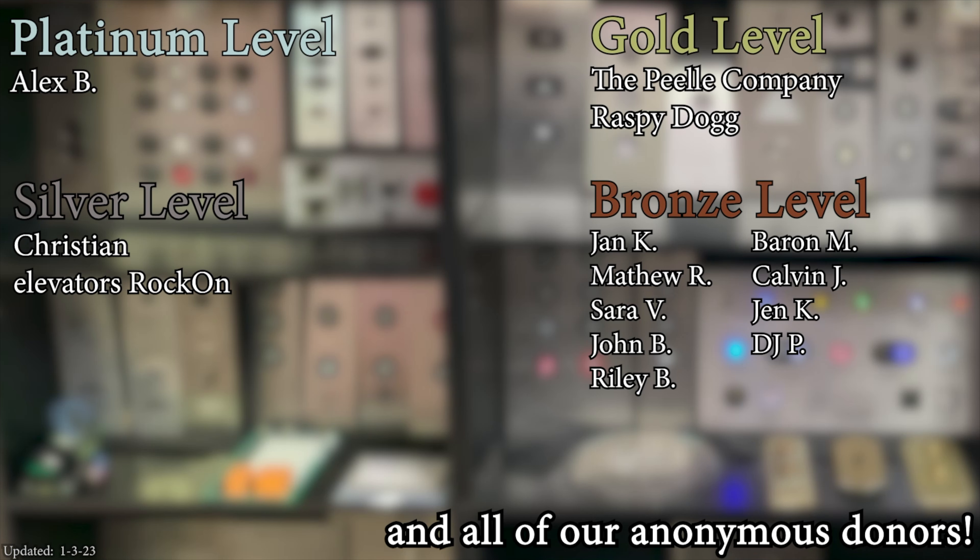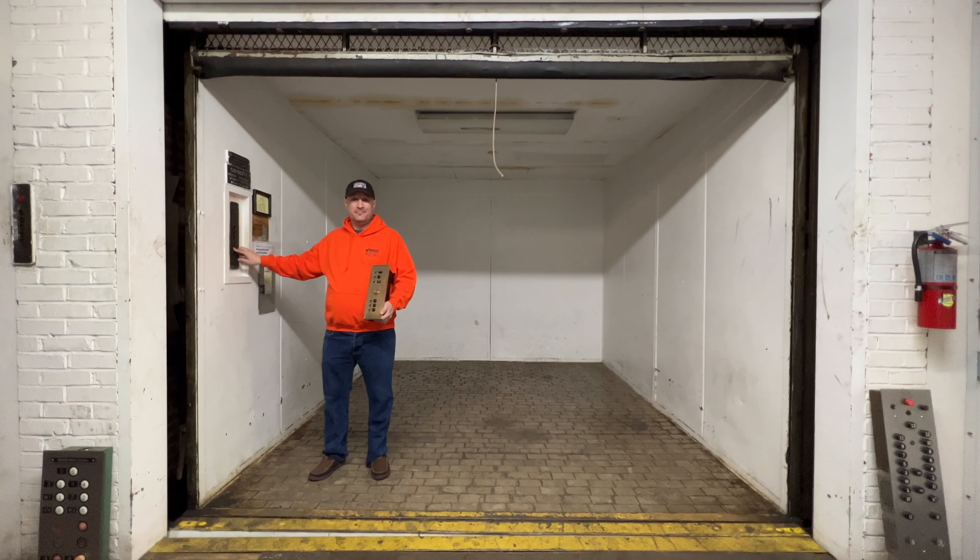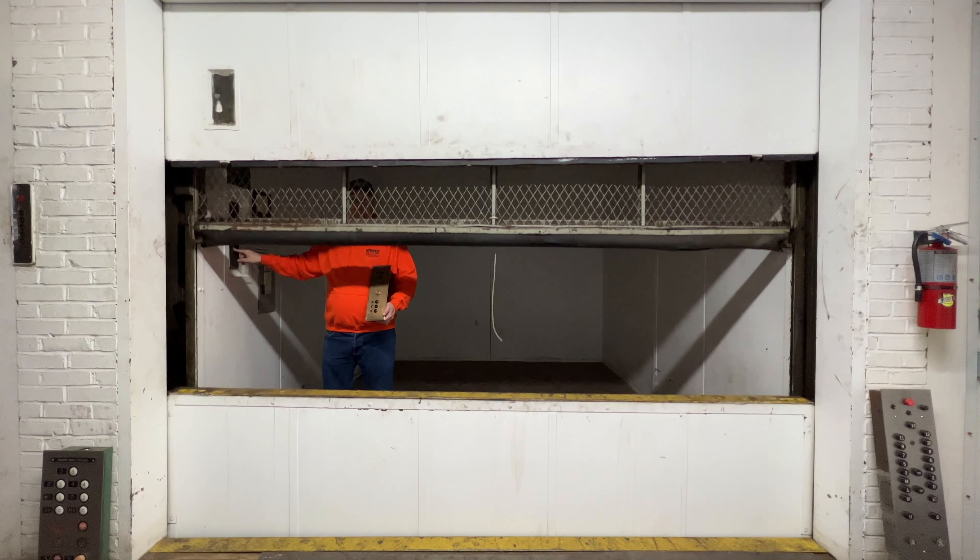A huge thank you to all of my patrons for your support of Elevate Tours. The video's over, but it doesn't have to be. You can always watch more — and don't forget to subscribe and light up that bell.